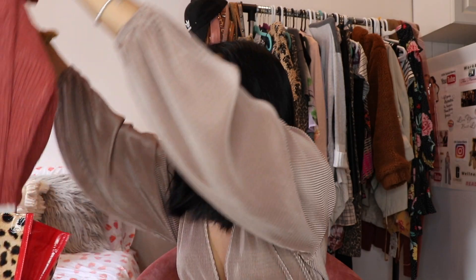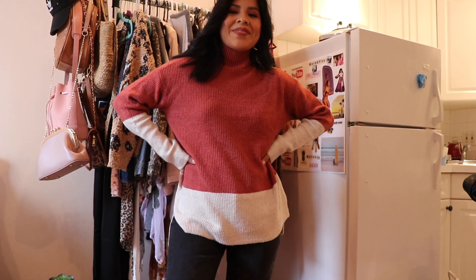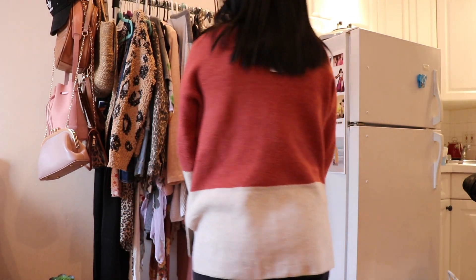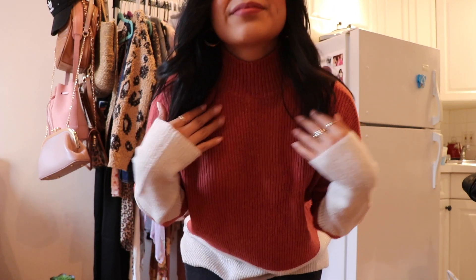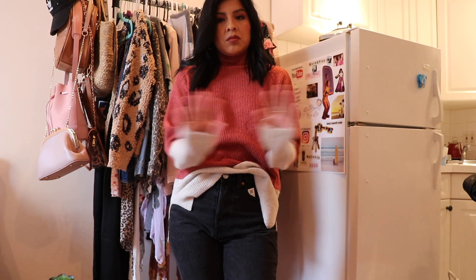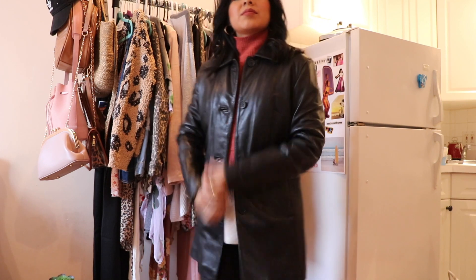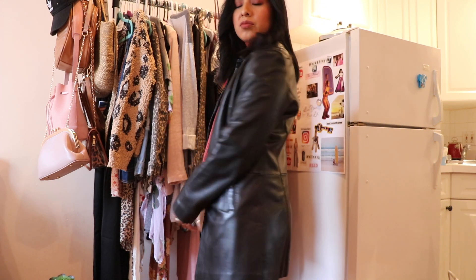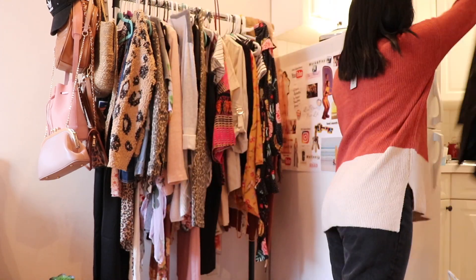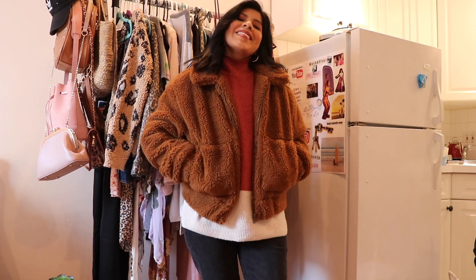Then we got this color block sweater — more like a fitted piece where the turtleneck isn't as long, so for us short-neck folks it looks good. On top it's red, and on the bottom it's got that cream color. It's more fitted, and since I'm five-two I have to be careful about length. But I paired it with some fitted jeans and a long jacket over it and it just all comes together.